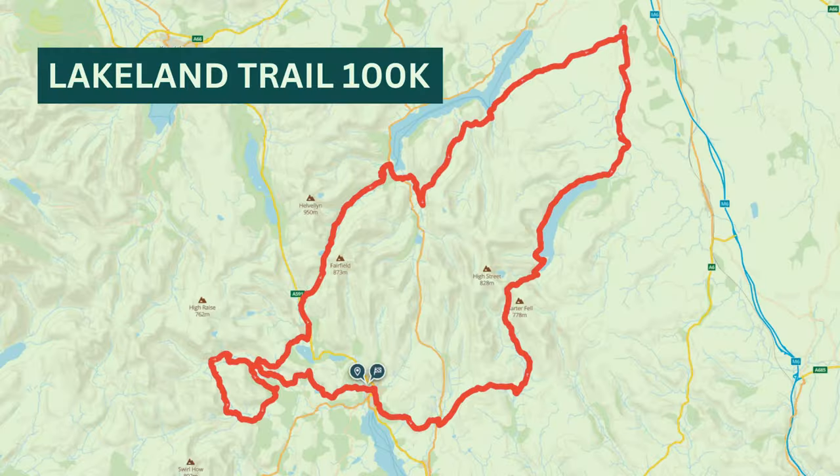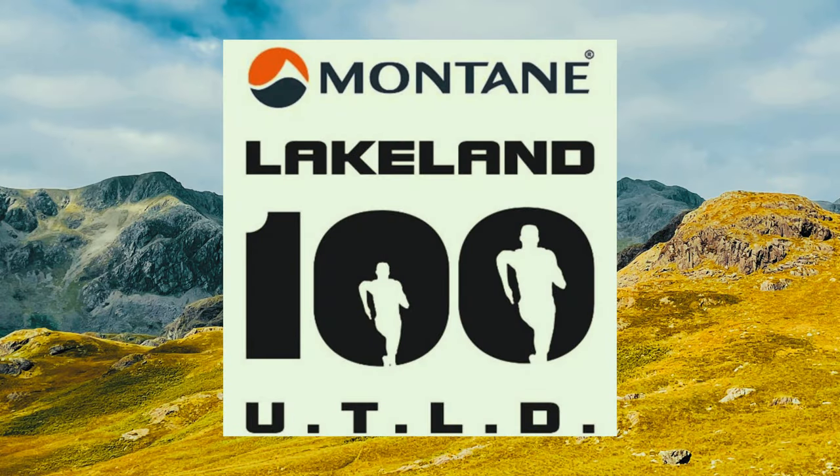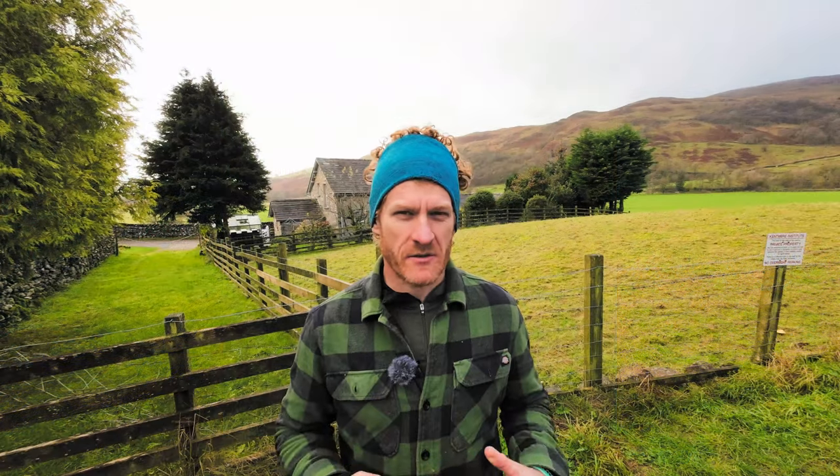I think the path goes up through Nanbield Pass over into Haweswater. I think maybe the Lakeland 100 slash 50 uses it as well. I'm not sure. I've never done it. There's quite a lot of history in this area, which is cool.